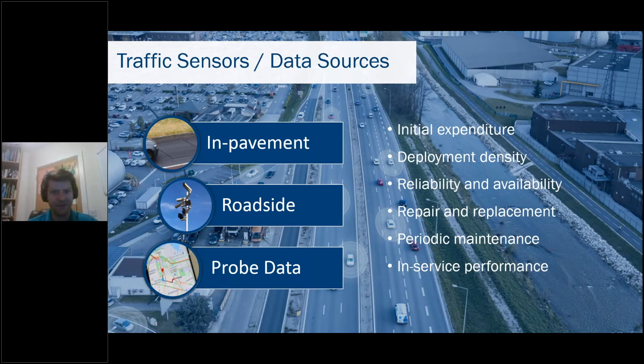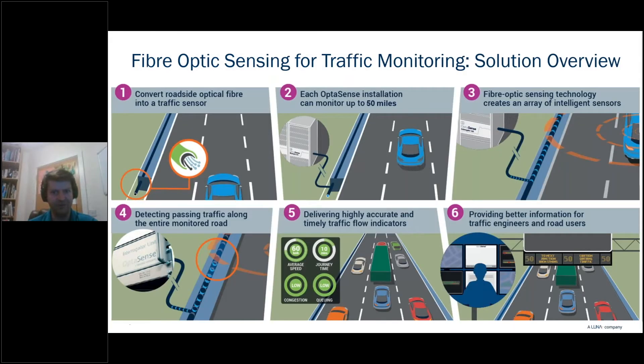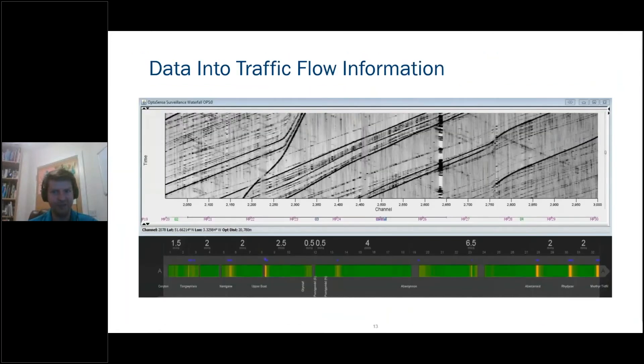Distributed fiber sensing provides a novel approach for valuable traffic monitoring by converting an existing single-mode roadside optical fiber into a traffic sensor. The equipment stack can be located in a telecoms node or in a roadside cabinet, meaning that any equipment maintenance can be achieved without the need for any costly lane or road closures. This provides a number of informative traffic management outputs that could be harnessed to notify highway users via variable message signs and traffic operations centres.